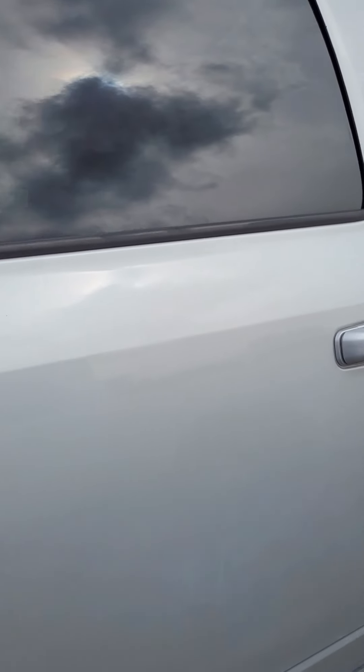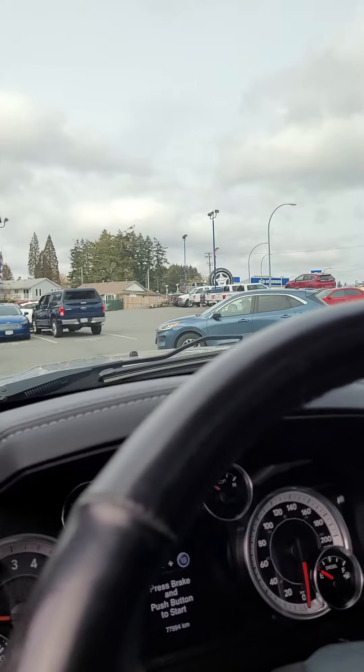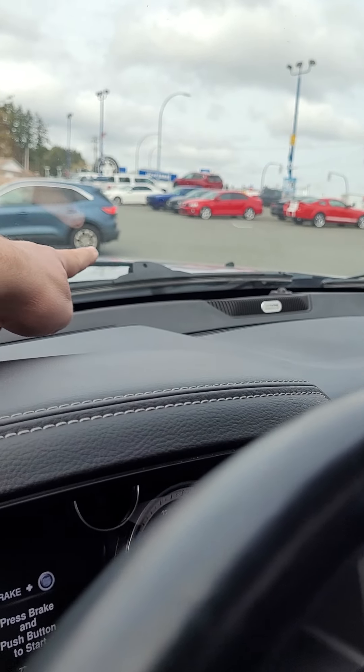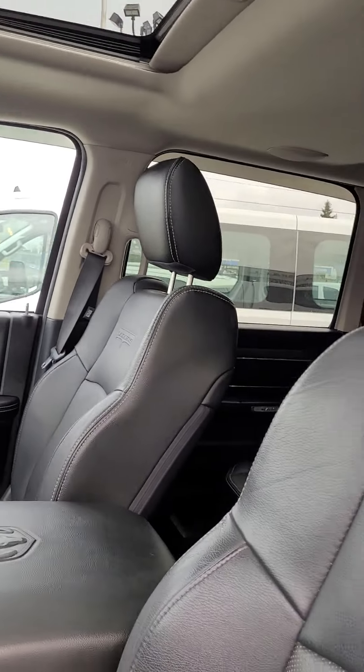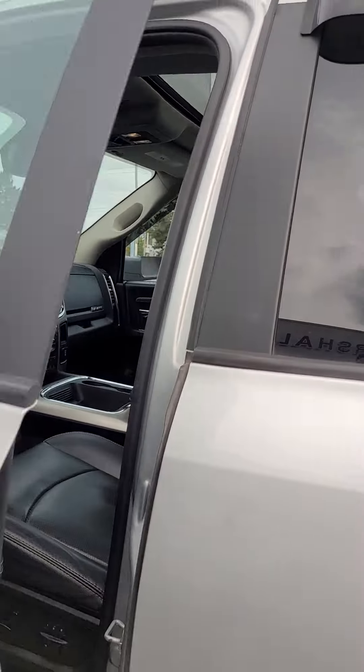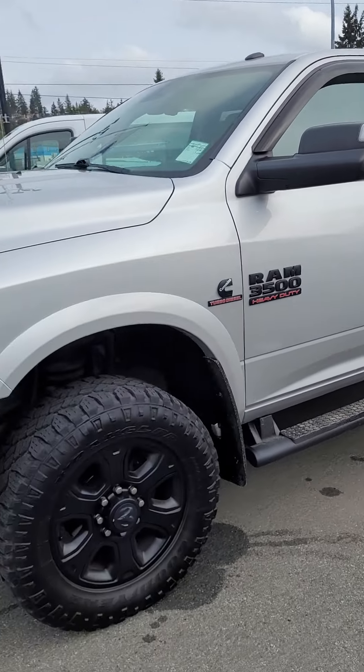Making sure there are no chips in the windshield. You might have a tiny chip there but it looks like it's been filled. Anyway, that's the truck — just wanted to show you so there are no surprises when you get here. There you have it, my friend — we'll talk soon.